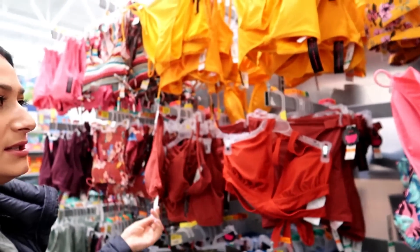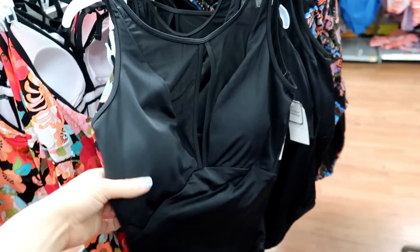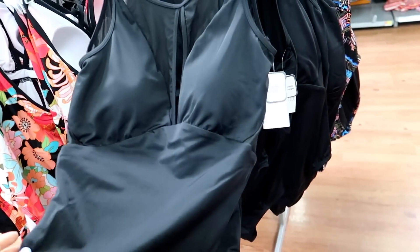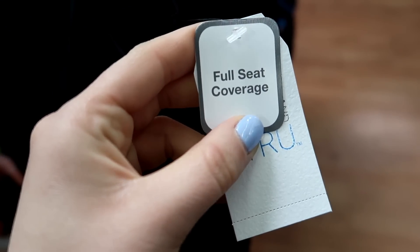That looks just like Target — $7! This looks like a really good swimming bathing suit, like if you're doing something like surfing or any sort of active water sport. It says full seat coverage. I don't know what that means.